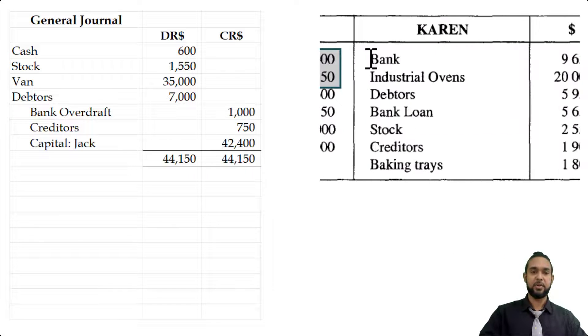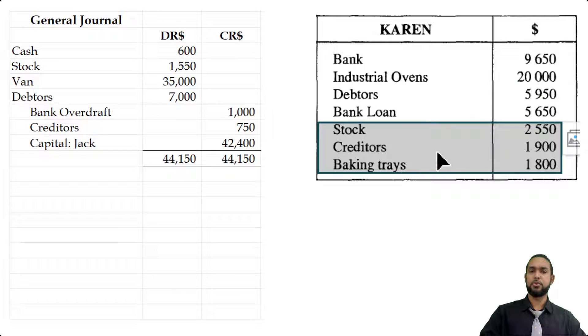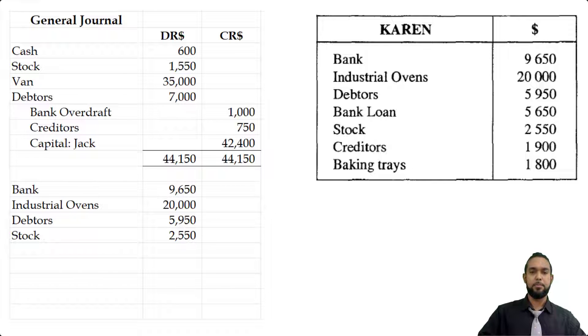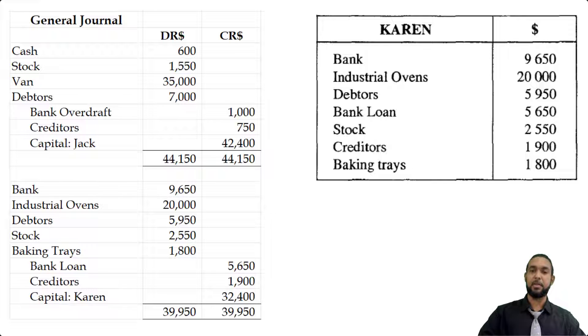Now let's talk about Karen. For Karen we had bank and industrial ovens, debtors, bank loan — which is a liability — stock, creditors — also a liability — and baking trays. Going in order of appearance, we put the bank and industrial ovens, followed by debtors and stock, then baking trays. Then we have the bank loan and creditors. Adding up all the assets and liabilities and finding the difference gives Karen's capital of 32,004. The totals on each side come to 39,950, confirming they balance.